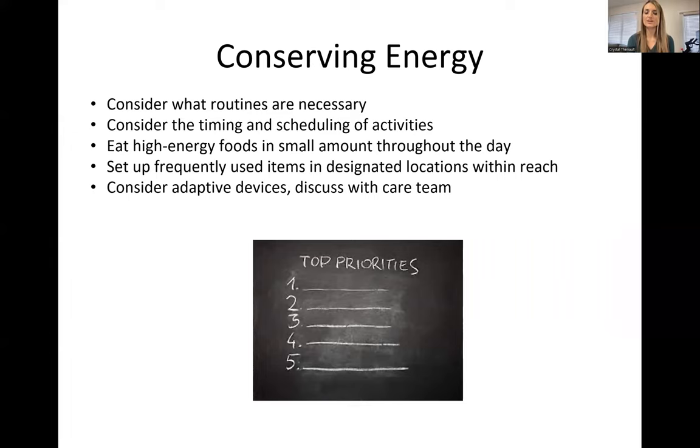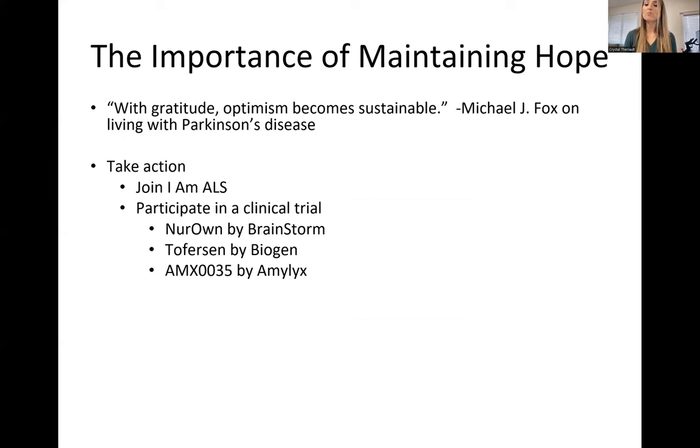Going back to conserving energy: consider what routines are necessary and the timing and scheduling of events. If you're there for four hours, come up with a priority list with the client and primary caregiver — get those things done while you're there. Set up frequently used items in designated locations within reach to maintain their independence and make their lives a little bit easier. Consider adaptive devices because they can make all the difference in longevity and quality of life — discuss that with the care team.